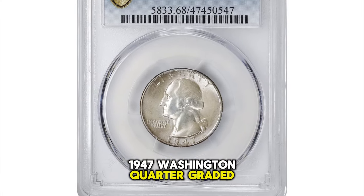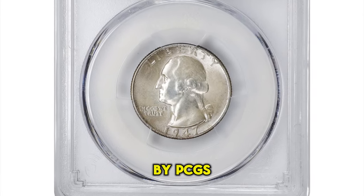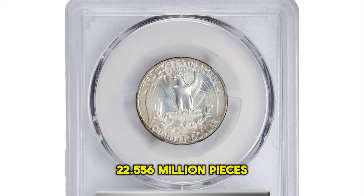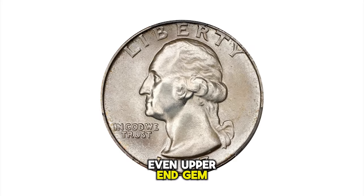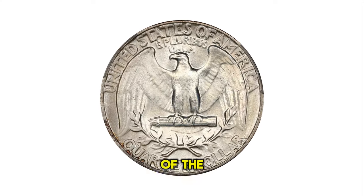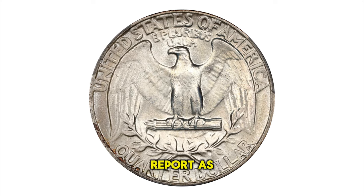1947 Washington quarter, graded in mint state 68 by PCGS. From a mintage of 22,556,000 pieces, even upper-end gem mint state examples are relatively common, but precious few survivors reach the finest echelons of the PCGS population report, as here.